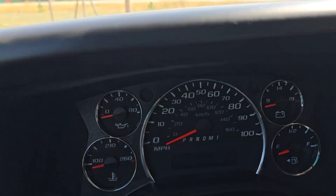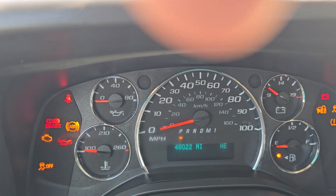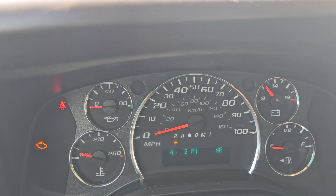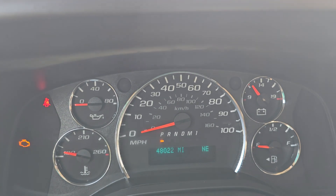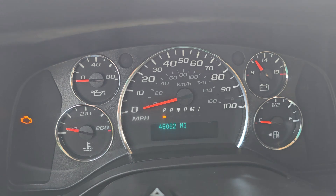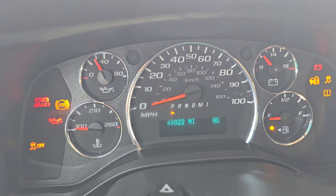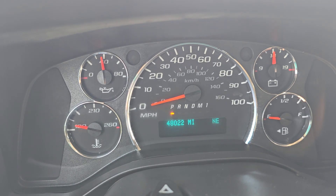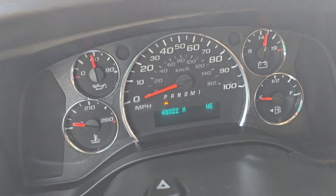Start it up here — I'm only going to start it for a minute because we've got to go get some fuel in it, she's a little low. About 48,000 miles. Runs and drives beautifully. Fires right up nice, quiet, smooth, and it makes plenty of power for something this size.